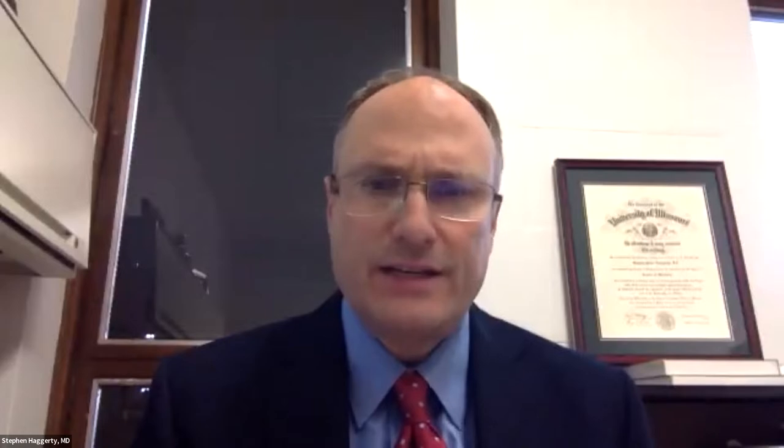Thank you, Anthony. Thanks for inviting me, and thanks everybody for joining us for this webinar. So it's going to be very informal. I'm going to go through some slides and we'll stop along the way to take a lot of questions. The disclaimer is that I am obviously a consultant for Medtronic, and I'm also a consultant for Cineos Health. The medical techniques and procedures here don't represent all medically acceptable protocols — they're just intended for educational purposes and not to be substituted for each individual physician's experience and judgment in treating a patient.